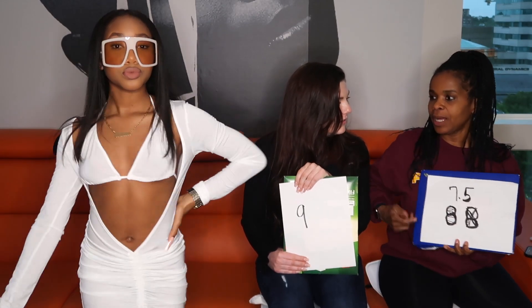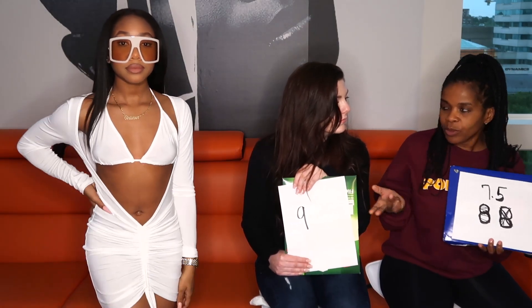Mom gives it a 7.5. She'd usually give it an 8 but as you turn around she can see the boobs kind of showing through. Where would you wear it? To the beach — but it has no bottoms. If it had a matching bottom she would've given it a 9. Okay, on to the next one.